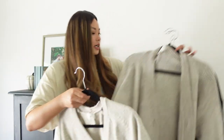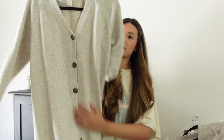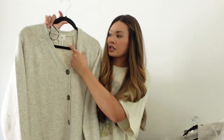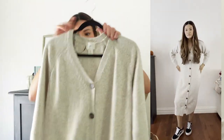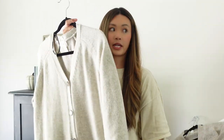Next I got this adorable knit midi dress — you can also wear it as a cardigan, so you're getting two styles in one. It's pretty soft and warm. I think I'm going to wear it this weekend for church. It's super cute with sneakers or you can dress it up with booties. This also runs pretty big — I got a size small.